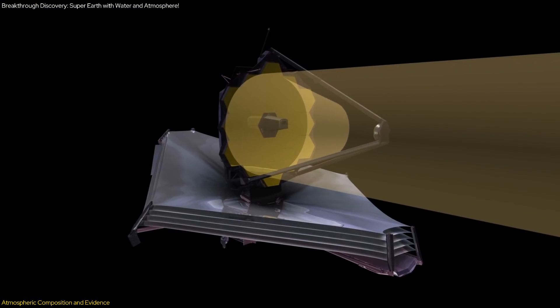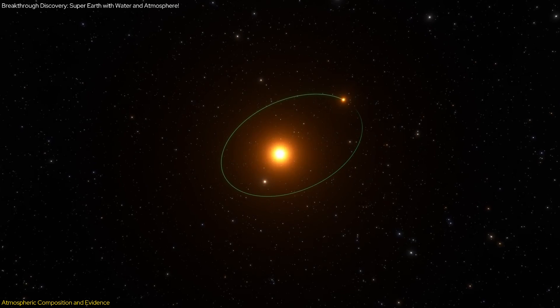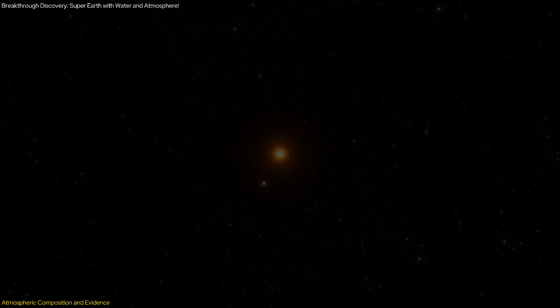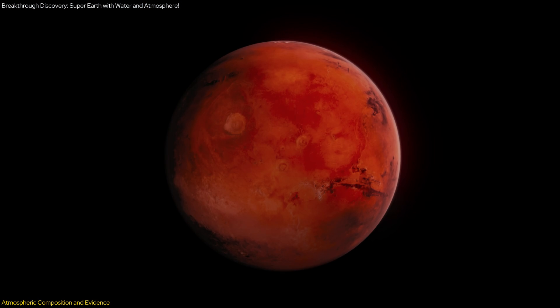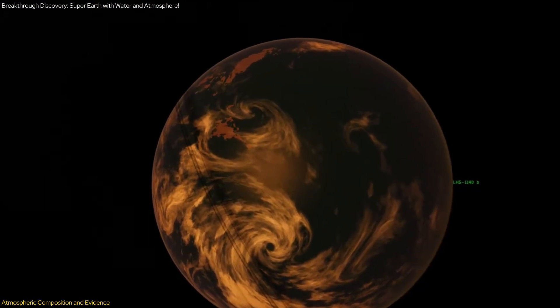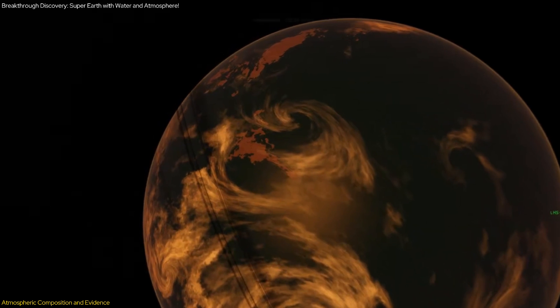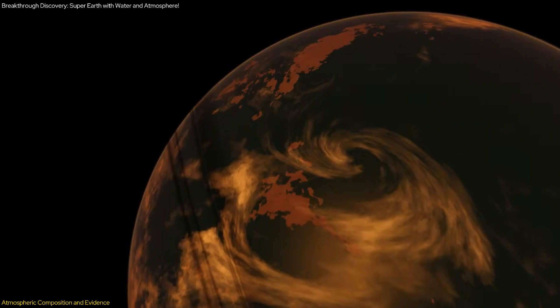The JWST's observations utilize spectroscopic analysis to measure the light from LHS-1140b and its host star. By analyzing the spectrum of this light, scientists can infer the chemical composition of the planet's atmosphere. The data has revealed hints of nitrogen, although further observations are needed to confirm these findings definitively. If confirmed, this would be the first time an atmosphere has been detected on a habitable zone rocky or icy exoplanet.